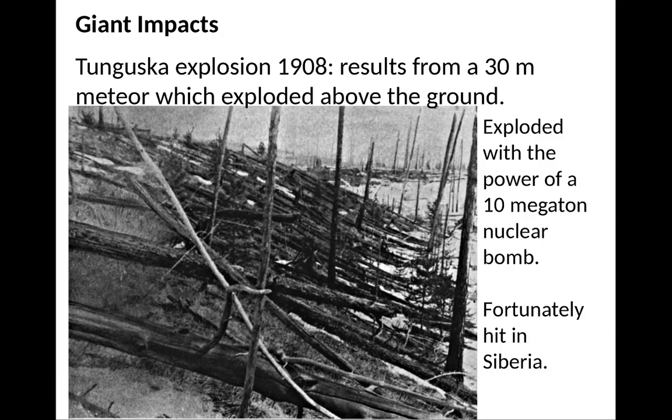There are also impacts that can happen. We haven't had an impact like the one in Arizona or Sudbury in a really long time, but we have had explosions from impacts. The famous one was the Tunguska explosion of 1908 — it resulted from a 30-meter object which exploded above the ground with the power of about a 10-megaton nuclear bomb. Unfortunately it hit Siberia; otherwise it would have destroyed everything in a populated area. It flung trees down, and it took people years before they went out to find the site. No crater was ever found, so it's believed this meteor exploded above the ground.